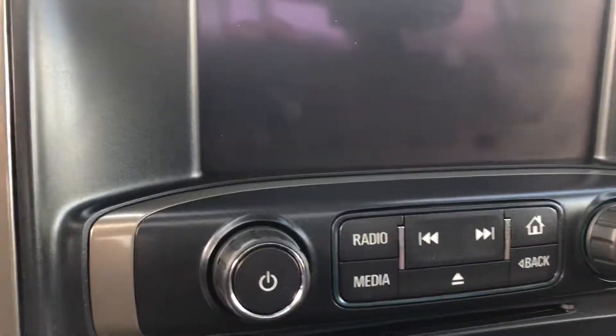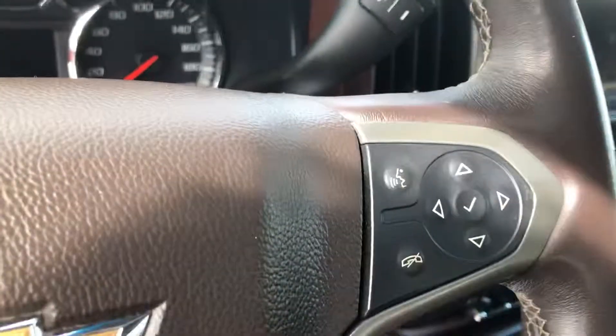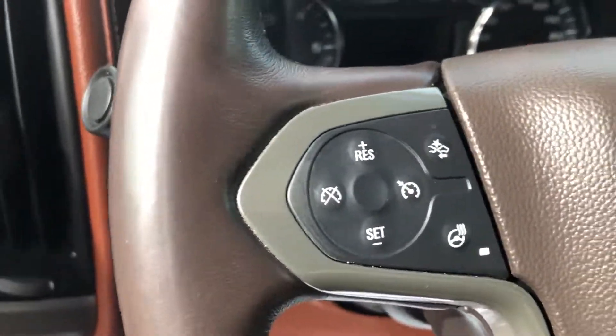This one does have the MyLink system on it. Also has the DIC controls, voice controls, Bluetooth, heated steering wheel, and adaptive cruise control.